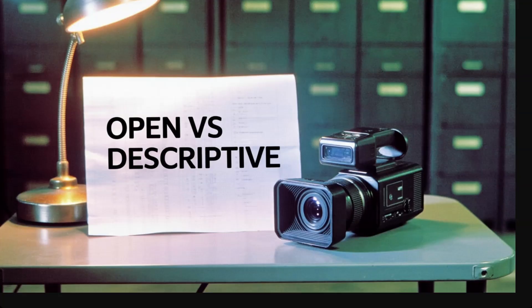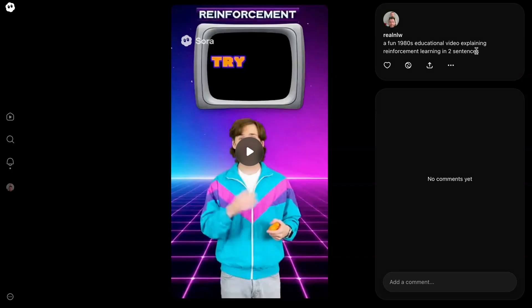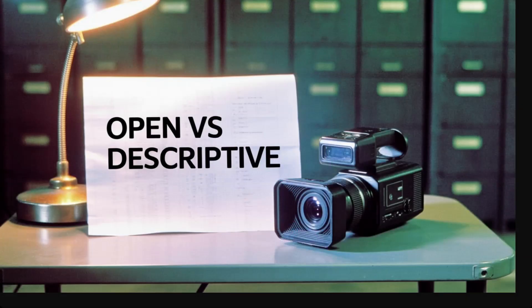As OpenAI writes, shorter prompts give the model more creative freedom and you can expect more surprising results. Short prompts can be super short — for example, 'a fun 1980s educational video explaining reinforcement learning' — or they can be a little bit more detailed. The example of a short prompt that OpenAI gives is: 'In a 90s documentary style interview, an old Swedish man sits in a study and says, I still remember when I was young.' The reason this works well is that '90s documentary' sets the style of the video, 'old Swedish man sits in a study' describes the subject and setting but in minor detail, which lets the model take creative liberties. And by giving the dialogue 'I still remember when I was young,' Sora will be able to follow that exactly.